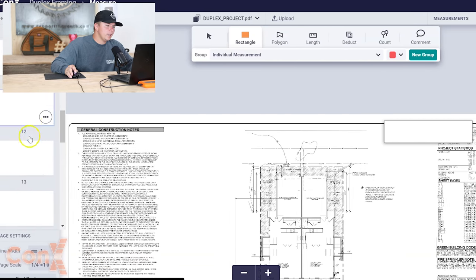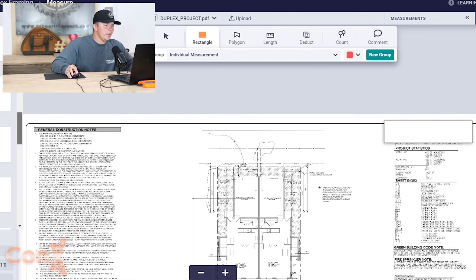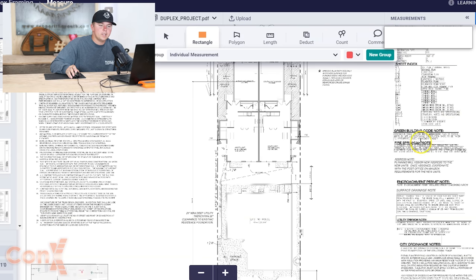I have the plan set open on the left-hand side — you can see every page. We're going to start on page one. This is the best page to get as much information as you can without diving fully into the project. The first page is called a title sheet, which informs you about the project. Sometimes they include the site plan showing the overall site; this one has a quick snippet. It shows product data, sheet index, project statistics, green building code notes, and more.